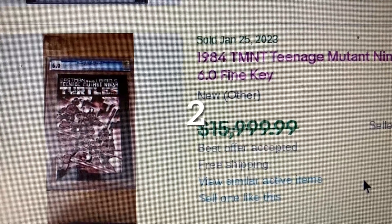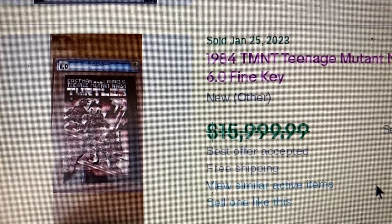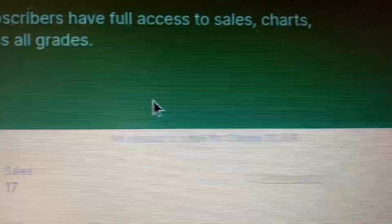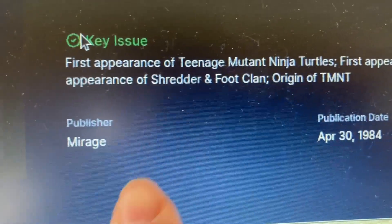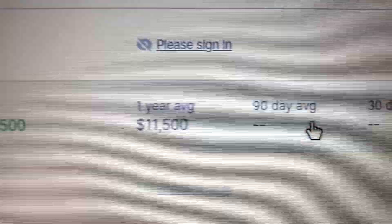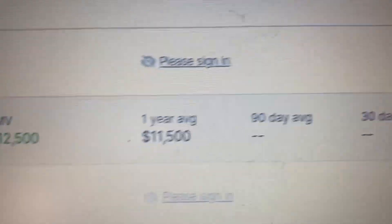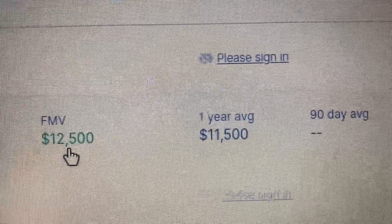Coming in at number 2, we have Teenage Mutant Ninja Turtles issue 1 — the first printing, graded CGC 6.0. The asking price was $15,999.99, but it actually sold for $11,000. Over on Go Collect, it came out in 1984, and the fair market value is listed at $12,500. The book sold for $11,000, so if you go by fair market value, you got a good deal — about $1,500 less than fair market value.